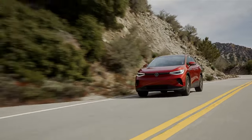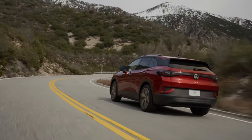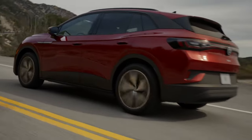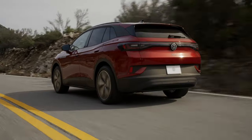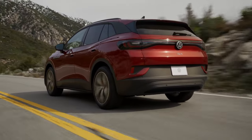To help protect occupants, the ID.4 provides a combination of both passive and active safety systems. It features six airbags as standard along with a number of electronic safety systems, such as an anti-lock braking system and electronic stability control. All ID.4 models also feature a standard rear-view camera.